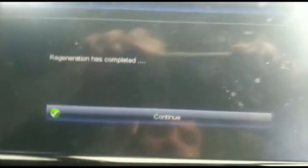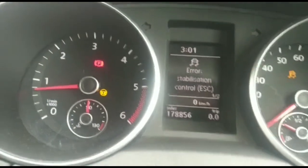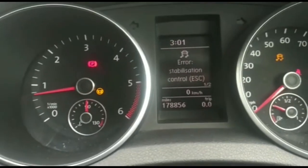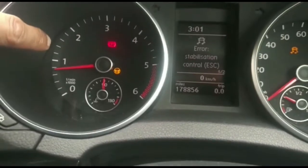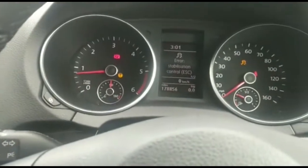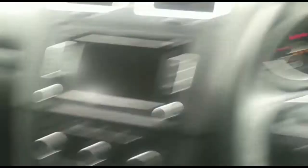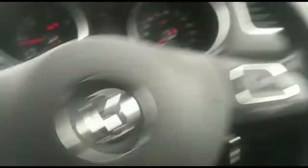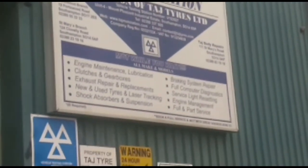The regeneration is now complete and the DPF light has gone. We've still got the stability control fault, but that's understandable as it already had that existing fault. The regeneration light is now gone and this is fully regenerated — it should restore to normal driving mode and will no longer be restricted to 2,500 rpm. Thank you for watching our Taj Tyres YouTube channel. Visit our website at tajtires.com — the link is just below.